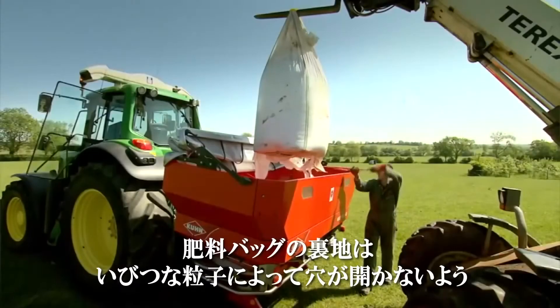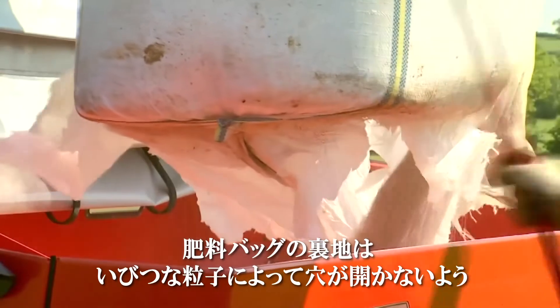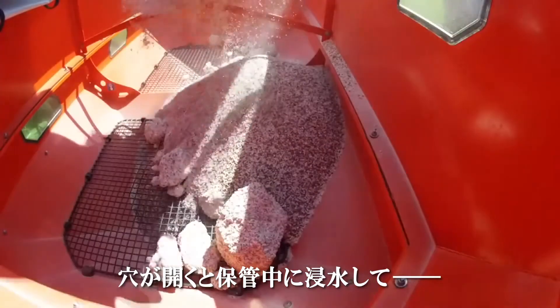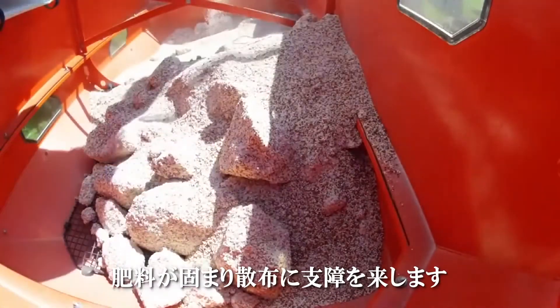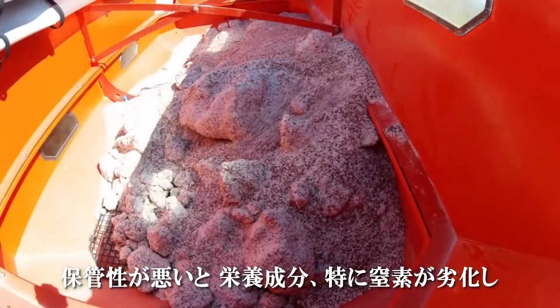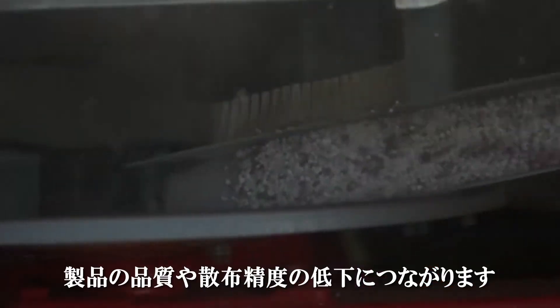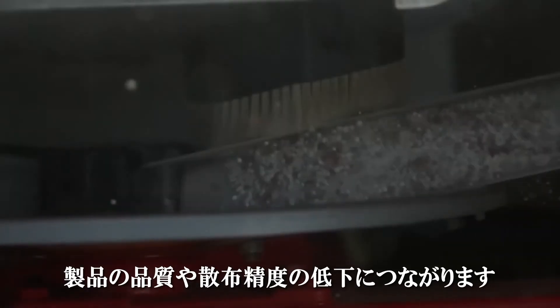Yara bag development experiments suggest liner thickness should be targeted at more than 85 microns for blends, to prevent irregular shaped particles puncturing the liner. This would cause water ingress from the base during storage, leading to caking and problems during application. Poor storability can also lead to degradation of the component nutrients, in particular nitrogen, which will further impact the quality of the product and its ability to spread accurately across the bout width.